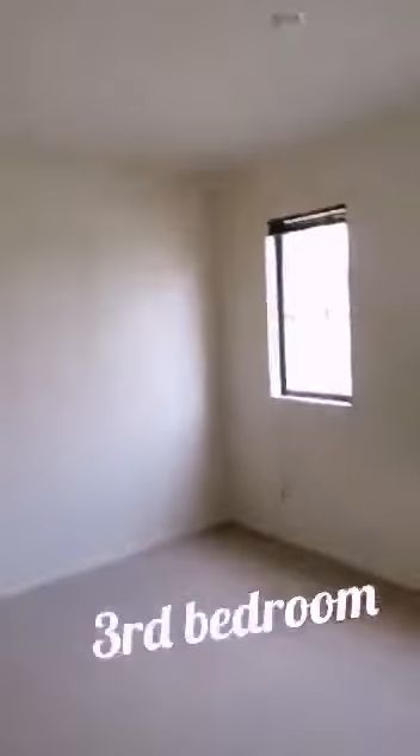This is the second bathroom — also good space. And this is the second bedroom: nice, warm, bright, and also good space.